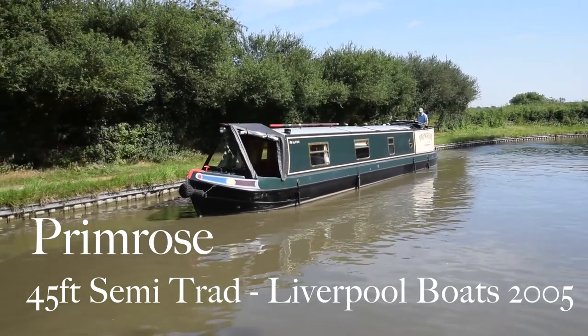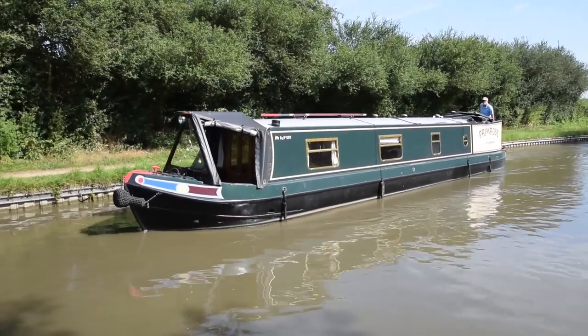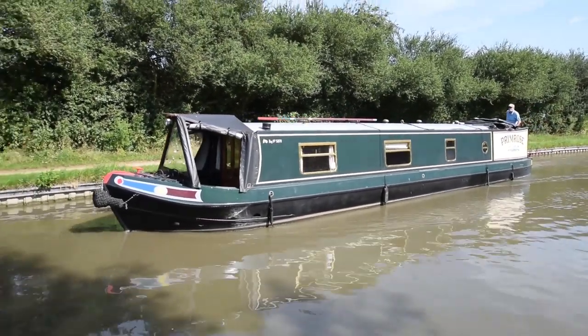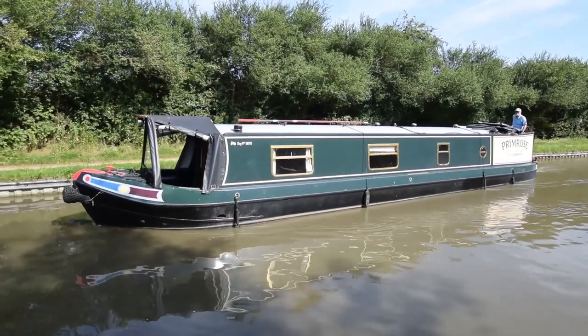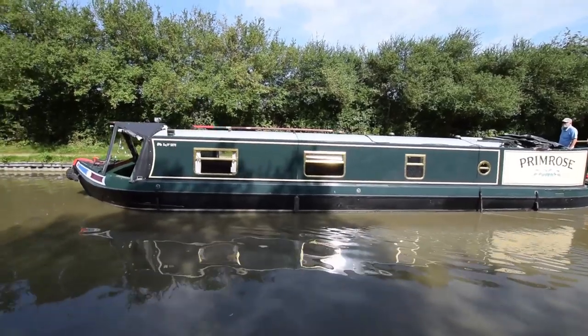This is Primrose. She's a 45-foot semi-traditional narrowboat built by Liverpool Boats in 2005. She's in lovely condition. The current owner has only had her a couple of months — it was a bit of a shopping accident by all accounts — and he's decided that he actually wants a bigger boat.